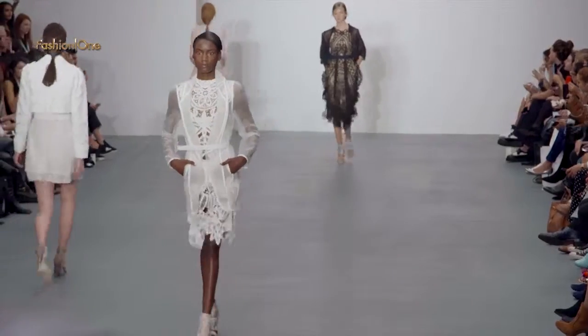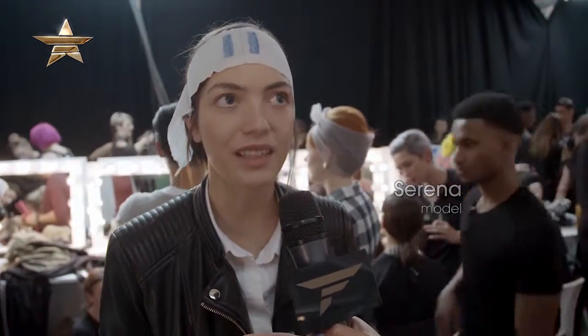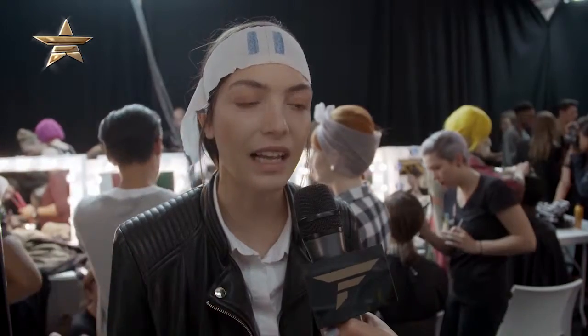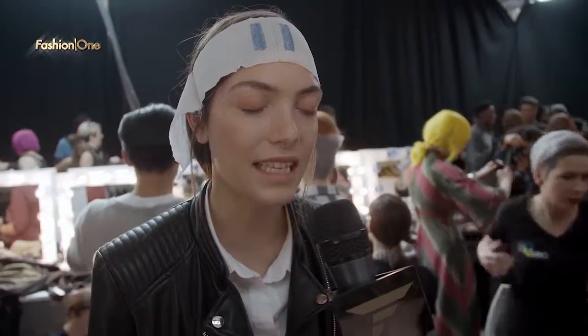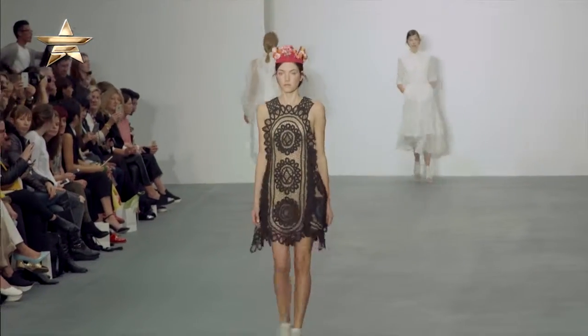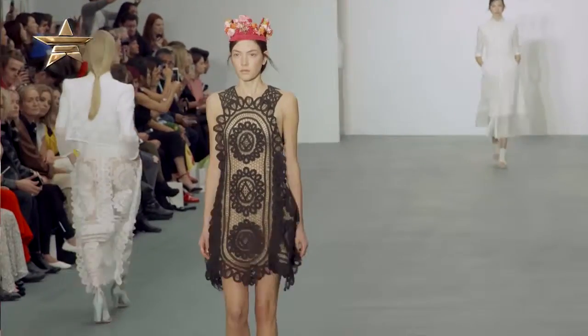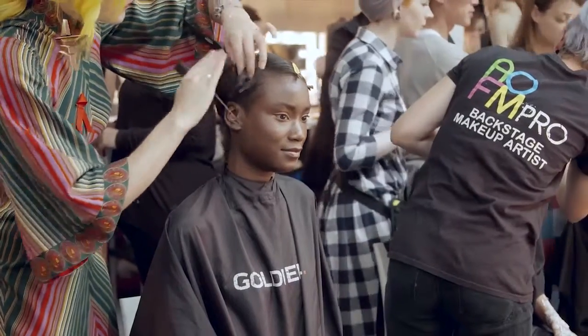I think that every fashion show, every designer has a different beautiful vision of life and they put all their ideas in the dresses, so I think every fashion show is different and nice. I was discovered by a photographer in the city. I'm a dancer and I never thought I would be a model, but I like fashion.